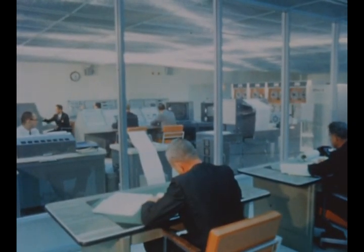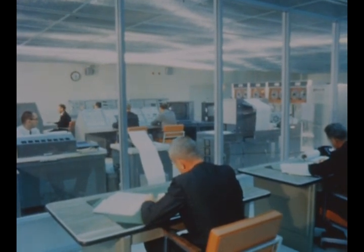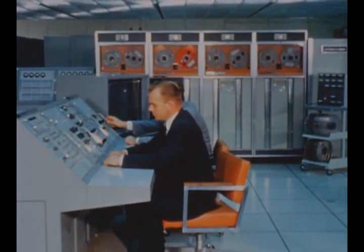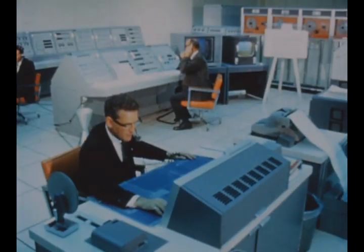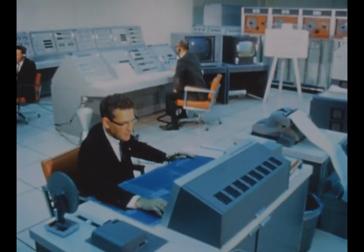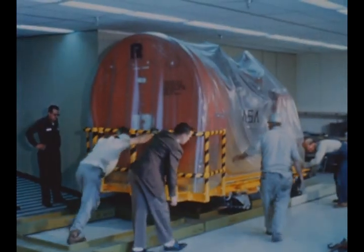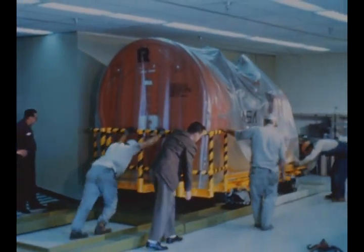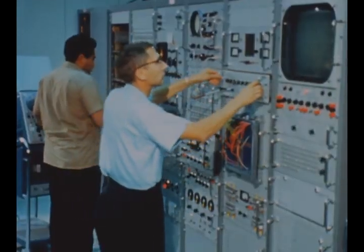At Douglas Aircraft Company's Huntington Beach, California Systems Integration Laboratory, checkout of the initial set of S4B ground support equipment is nearing completion. The systems integration lab vehicle simulator is also nearly finished. The simulator, which will include a J2 engine, will be used to prepare checkout tapes for checkout of flight stages.